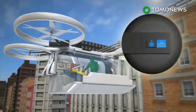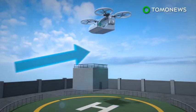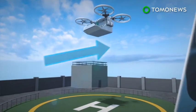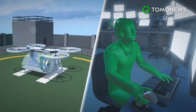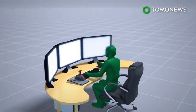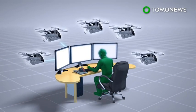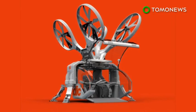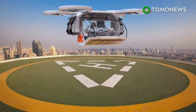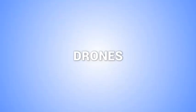It can either travel on autopilot or be controlled by a pilot remotely. In the event of difficult takeoffs and landings, a single pilot can also control an entire fleet of ambulance drones remotely. Although the company believes the ambulance drone is a feasible concept, it admits the cost for each device could be in the million-dollar range.